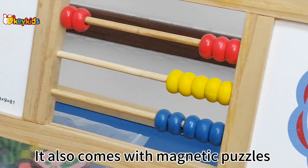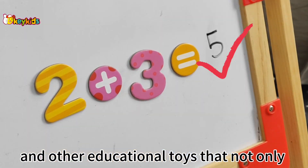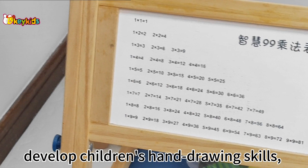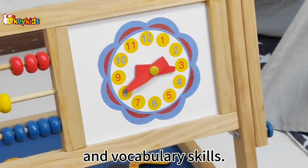It also comes with magnetic puzzles and other educational toys that not only develop children's hand-drawing skills, but also improve their math and vocabulary skills.